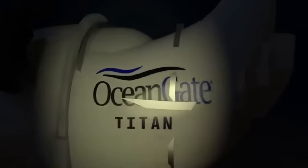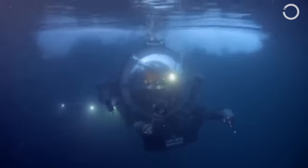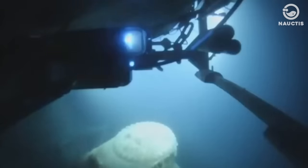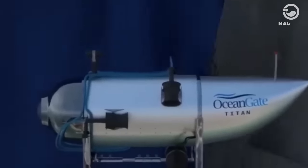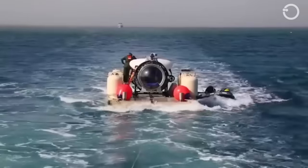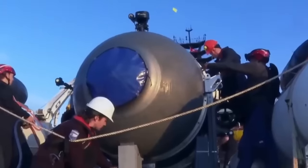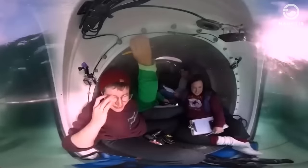OceanGate's Titan Submersible, an undersea vehicle designed to withstand intense hydrostatic pressures of up to 3,800 meters beneath the surface, was at the helm of the mission. However, the ambitious journey ended in disaster when Titan violently imploded under the immense pressure of the deep sea. Before discussing the disaster, it is important to understand the distinction between a submersible like the Titan and a submarine, as well as the history of OceanGate expeditions.